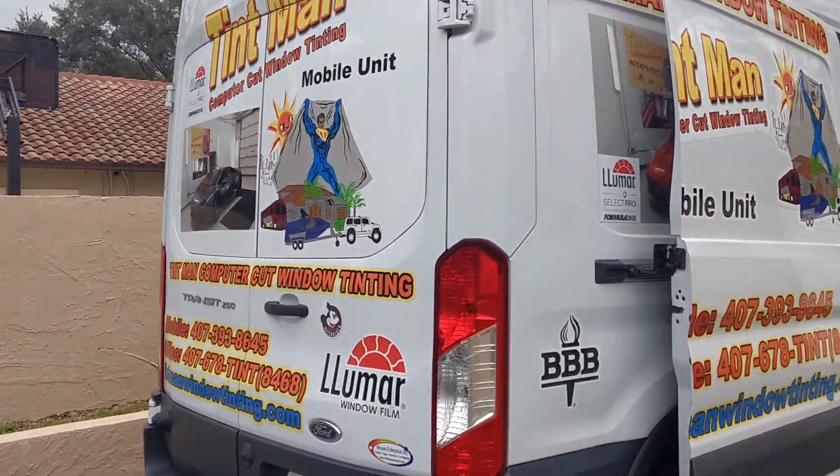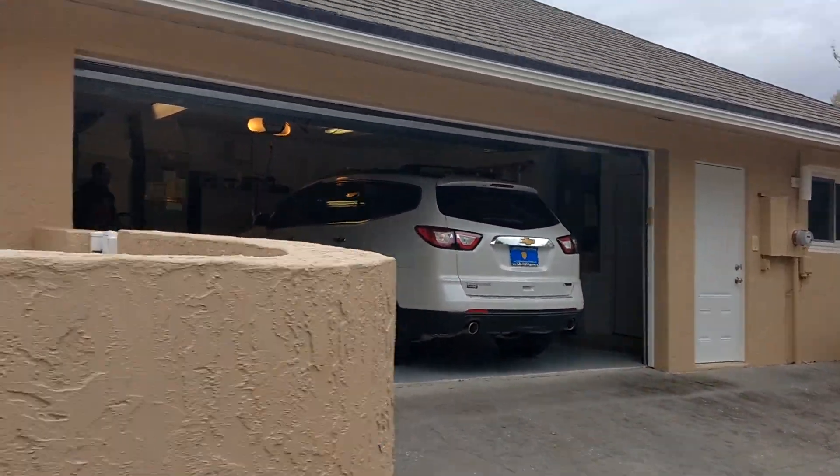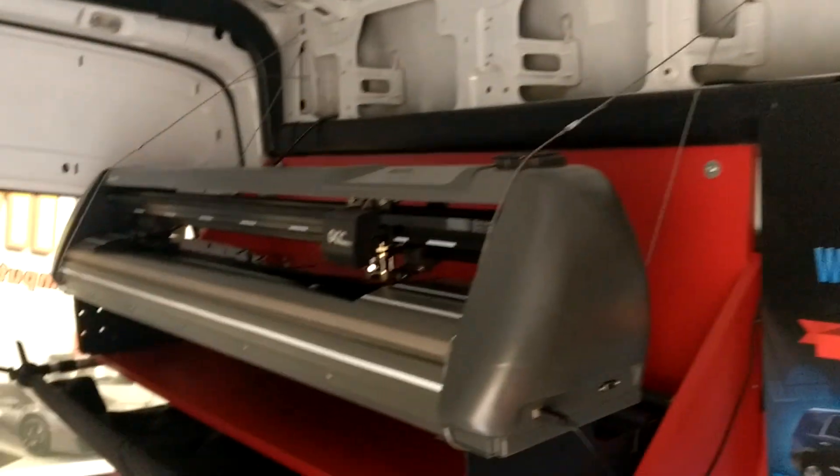Even when we're mobile, we computer cut. We're doing the same thing on that Traverse. We have to have a closable garage for a clean installation. There's a Traverse pulled up here, and there's our plotter.